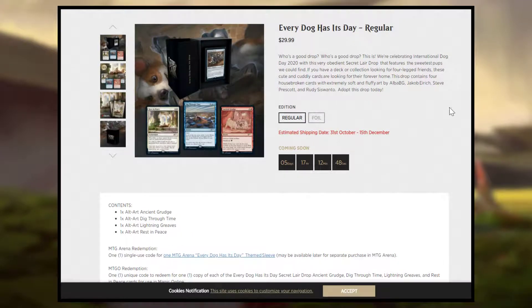If we go over to the Secret Layer website — first off, it's coming in about six days from the filming of this. It costs 30 bucks, just like the other one, for four cards. I don't believe the value exactly equals up to 30, but with the alternate art, whatever.